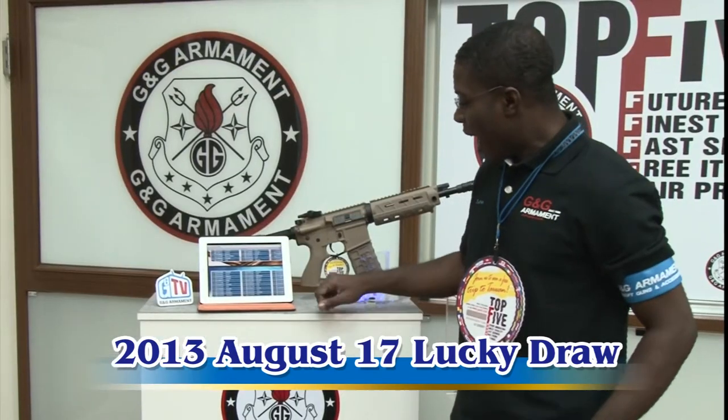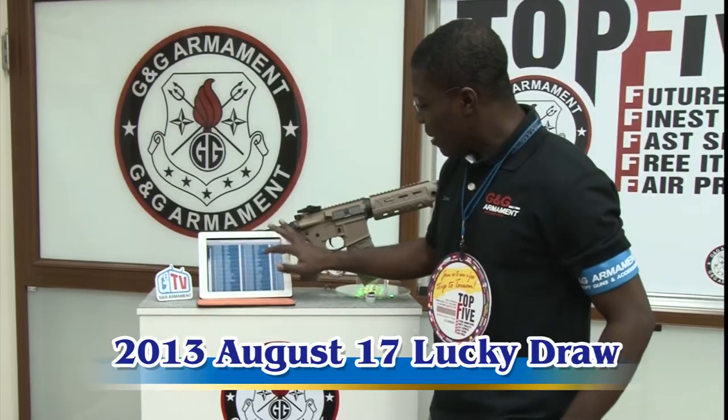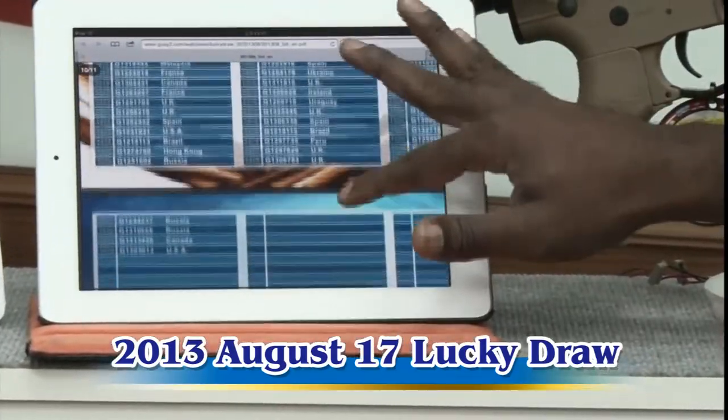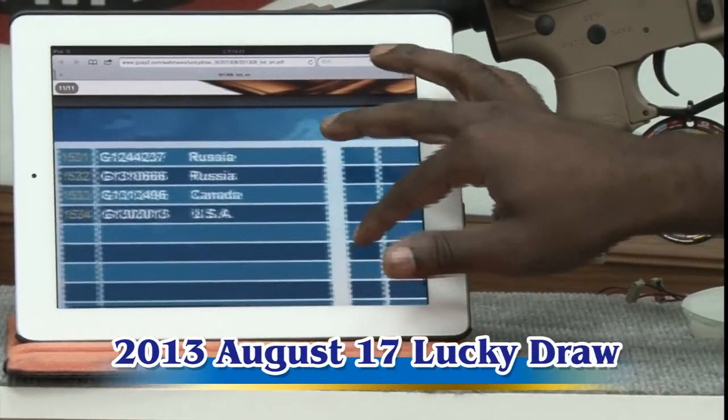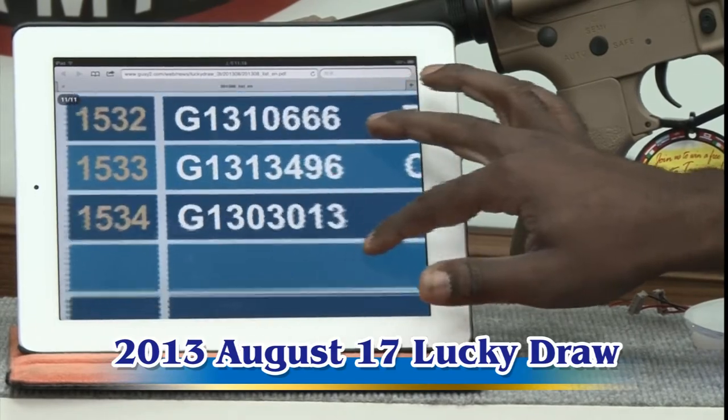As you can see on your screen, till August 17th, we have had the number of — let's see — 1,534.